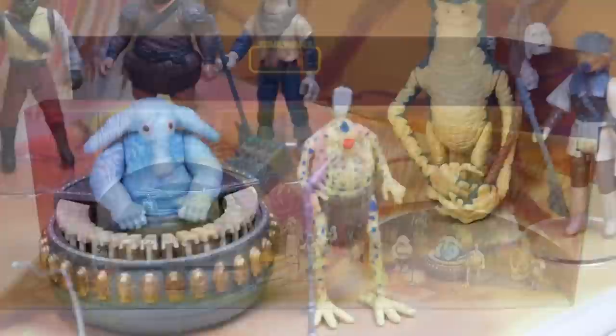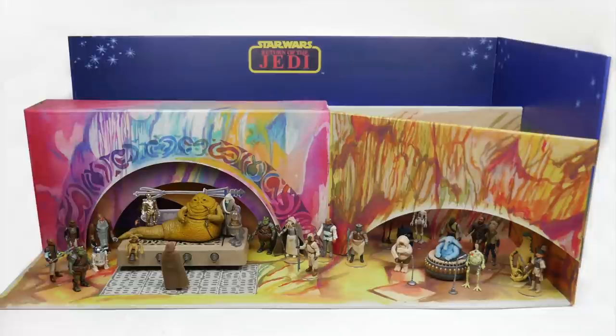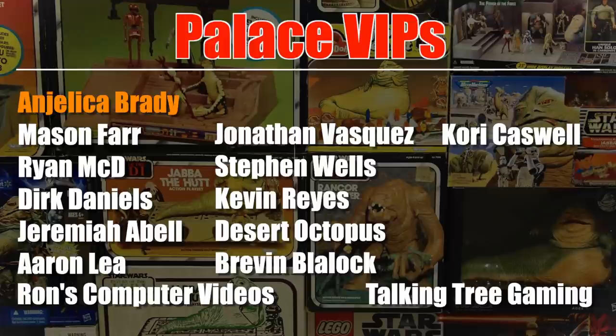So what do you think of this piece? Even at a reduced price it's still a fair amount of money for cardboard, but I really like the way it looks with all of the figures displayed on it. If you have any information about the original displays from Italy — if you ever saw one as a kid, for example — I'd be interested to know; let me know in the comments below. Thanks very much for watching. This video was brought to you with the help of my patron supporters, including these Palace VIPs and most especially Angelica Brady. If you'd like to support the channel for as little as one dollar a month, click the link in the video description.